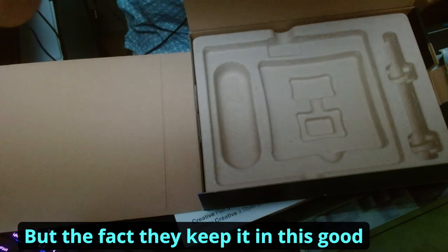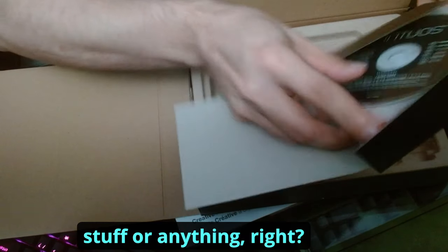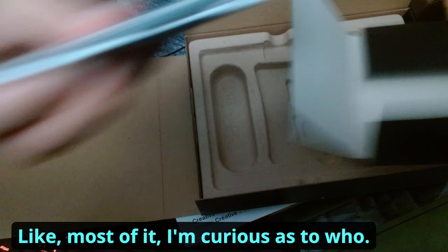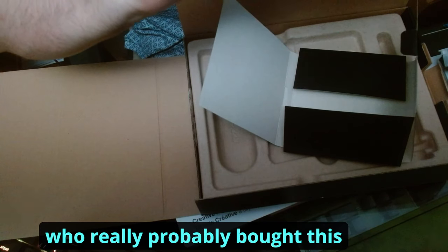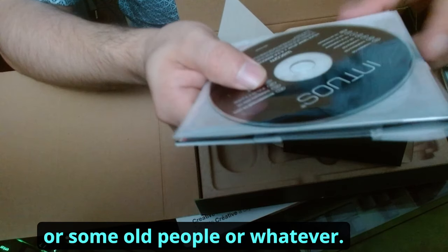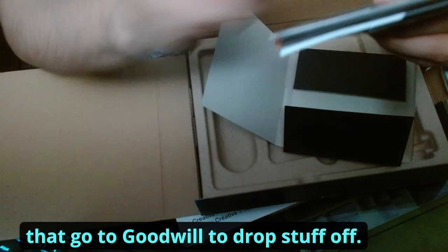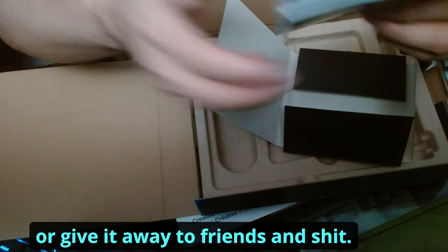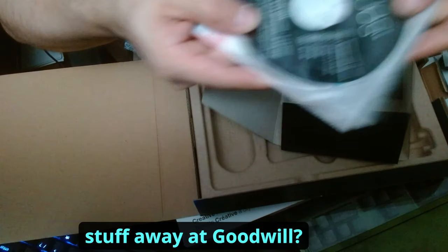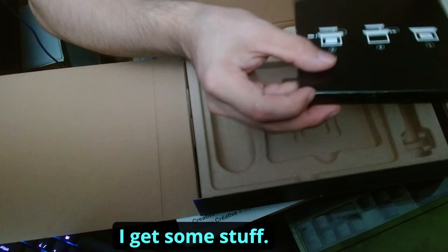The fact that they kept it in this good shape is a really good sign honestly. Most of the time people don't keep stuff this well. I'm curious as to who the previous owner was — people my age are usually trying to hustle and make money or give stuff to friends. But regardless, I'm with it.